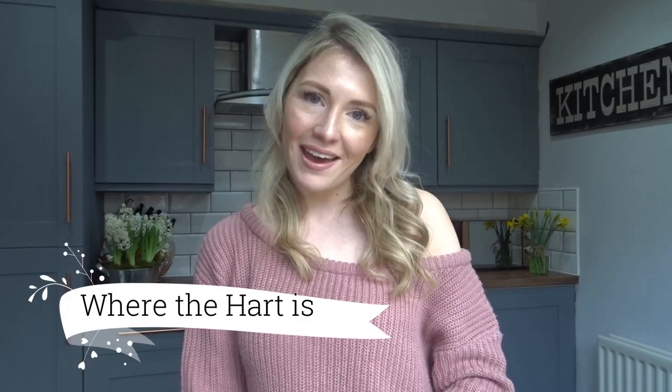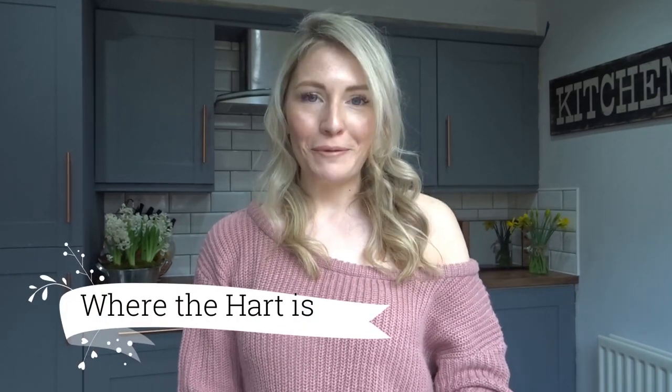Hi everybody, welcome back, or welcome if you're new. So this is my first ever Poundland haul. I have been a lover of Poundland for a long time, I've been going for many years. This is just the first chance I've had to share with other people what I bought in Poundland — thank God for YouTube. I love watching Poundland hauls and seeing what other people have got, so I thought next time I go I'm definitely going to film it, so here it is.